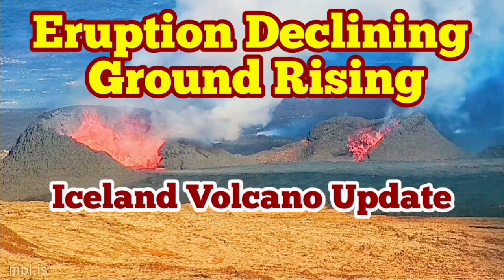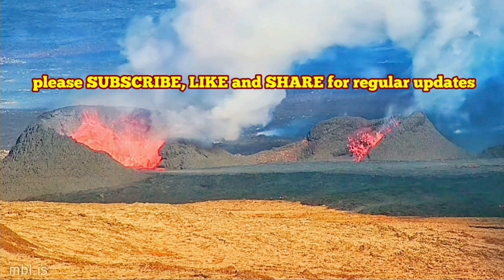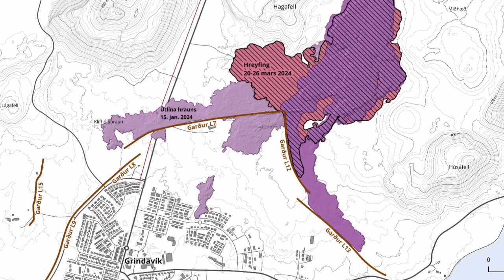The latest eruption in the Sundunka crater chain in the Schwarzenegger volcanic system of the Reykjanes Peninsula in Iceland has now stalled in terms of expansion, but the thickening of the lava field is continuing.